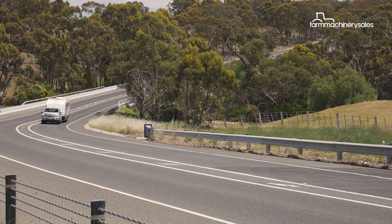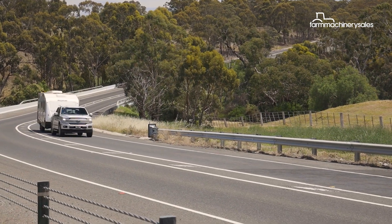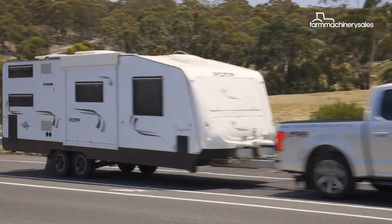While we didn't set off on the lap of Oz we would have liked, a day spent hauling the rig through the countryside gave us a good feel for the diesel's ability.